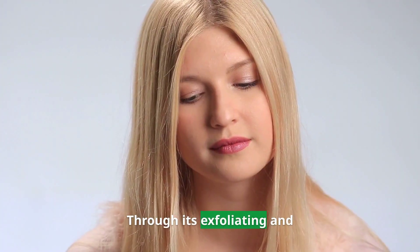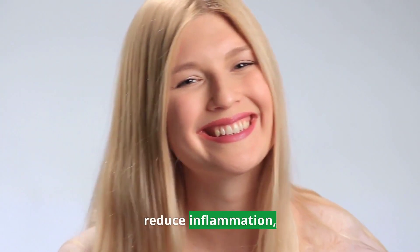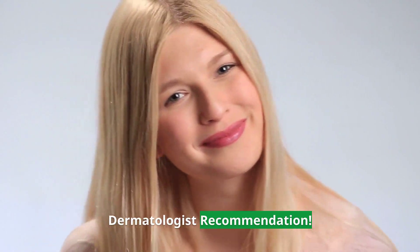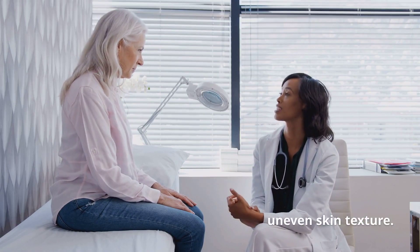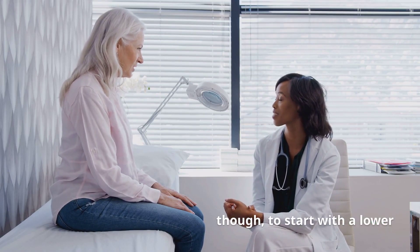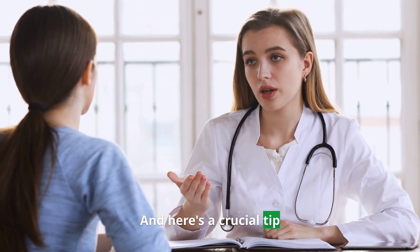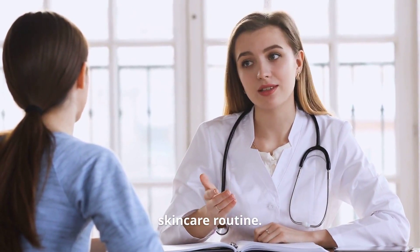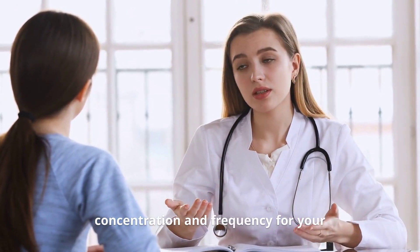Through its exfoliating and anti-inflammatory properties, salicylic acid helps to unclog pores, reduce inflammation, and promote a smoother complexion. Dermatologists often recommend it to patients dealing with acne or struggling with uneven skin texture. It's essential to start with a lower concentration and gradually increase it to avoid irritation. Always consult with a dermatologist before adding new ingredients to your skincare routine, as everyone's skin is unique and a professional can guide you on the right concentration and frequency for your specific needs.